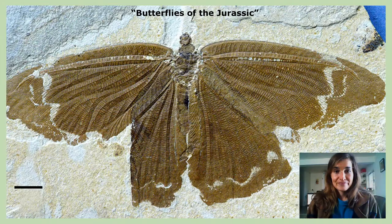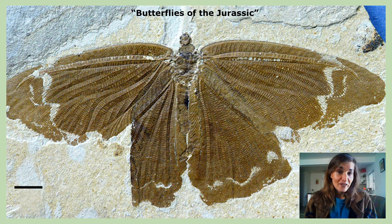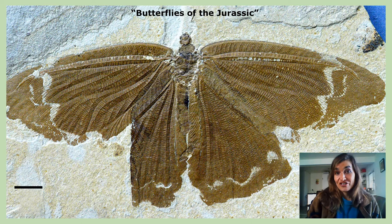How long have lacewings been around? Well, they are ancient insects — they've been around for about 290 million years. Neuropterans first appeared during the Permian period and continued to diversify through the Mesozoic era. During this time several unusually large forms evolved, especially in the extinct family Callagrahmatidae, which are often called the butterflies of the Jurassic, as you can see in this awesome fossilized example shown here.